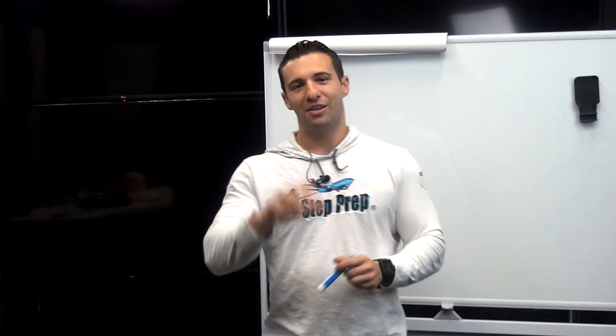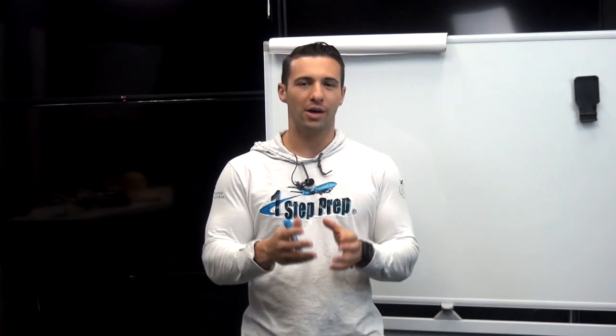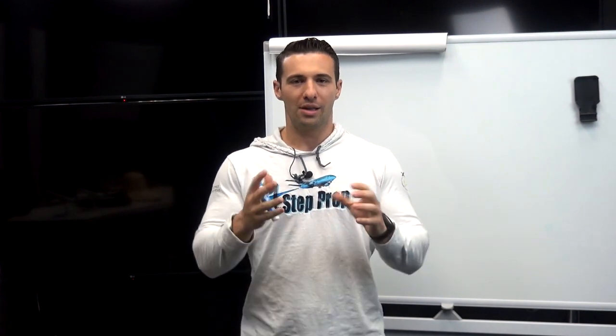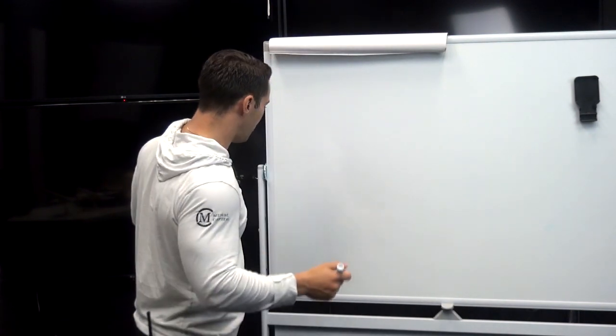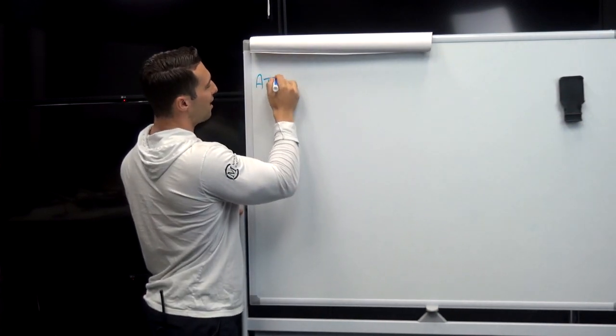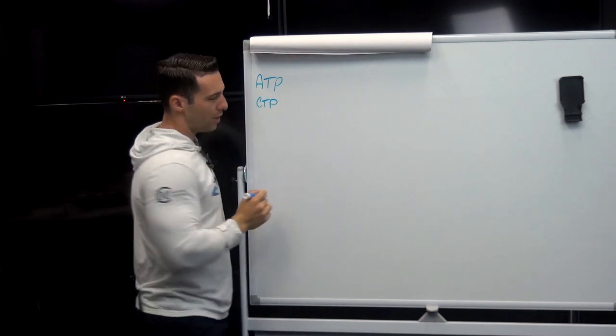I'm going to share with you in this video what is the full process for you to acquire not only a type rating but also an FAA ATP license. Let's start out with the first thing. For those of you that are interested in acquiring your ATP license, you need to complete something known as ATP-CTP. This is going to be step one.